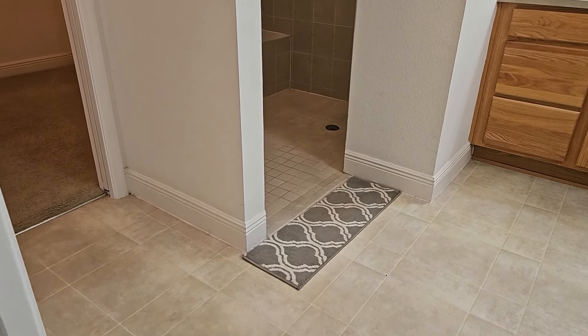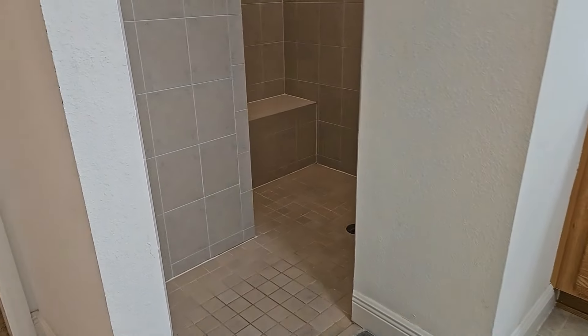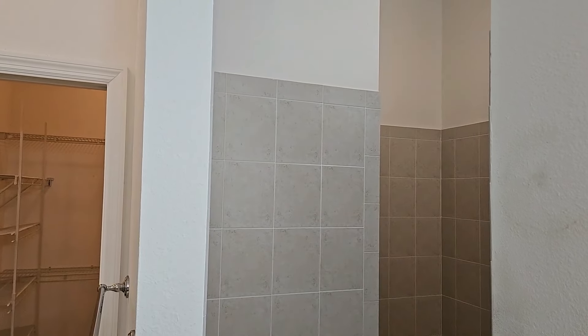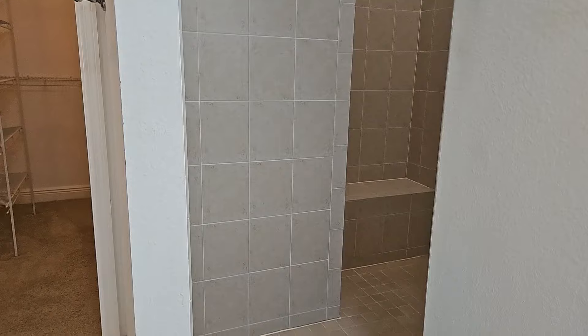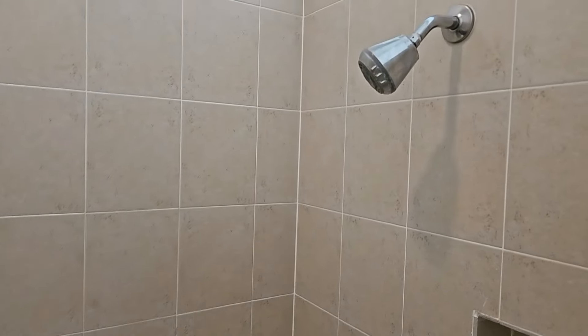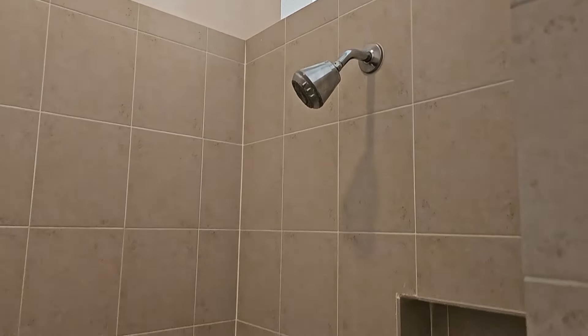It also has a walk-in shower — I believe you can refer to this as a Roman shower; it is ceramic tiled. Very nice. It does have a seating area in the Roman shower. Very high ceilings — those have to be maybe 12-foot ceilings. Please refer to the spec sheet. Here is the Roman shower — very nice and very neutral.